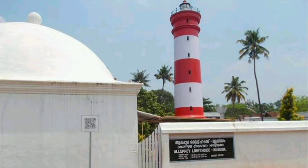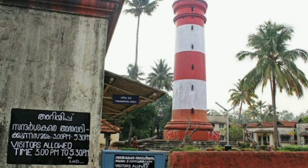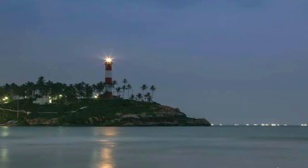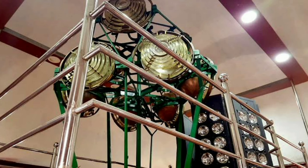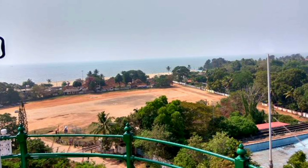Our next stop is the Alleppey Lighthouse, which is one of the oldest lighthouses in India. The lighthouse was built in 1862 and offers stunning views of the Arabian Sea and the surrounding areas. Visitors can climb to the top of the lighthouse for a panoramic view of the town.